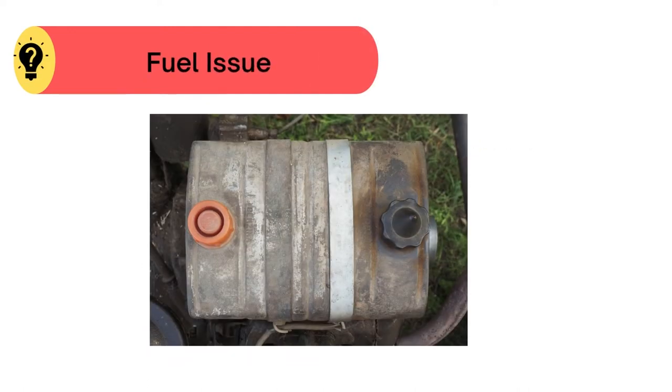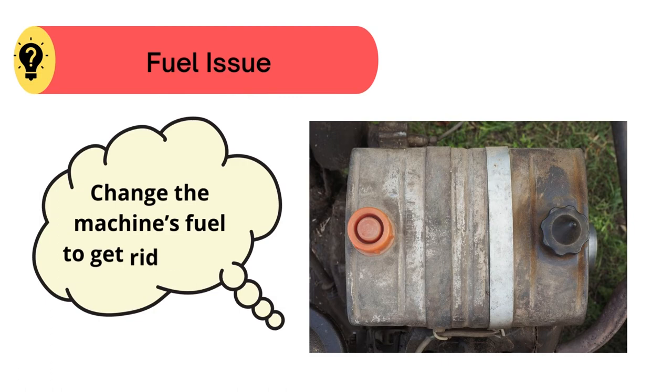Problem number three: fuel issue. In this case, change the machine's fuel to get rid of this.